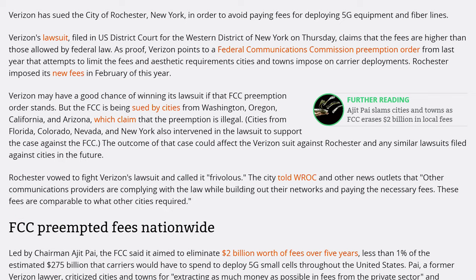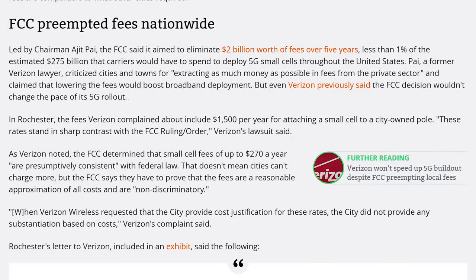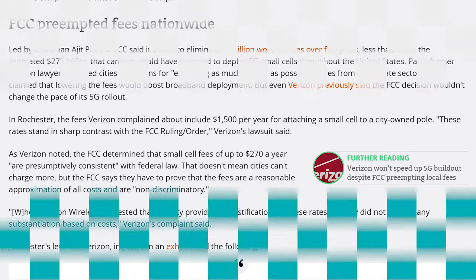Speaking of bamboozles: Verizon is suing the city of Rochester to avoid paying 5G fees, claiming the FCC is on their side and that they won't pay any fees. The FCC doesn't like it — Verizon is suing you, Rochester.